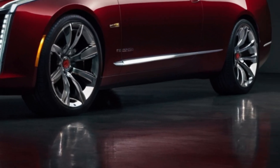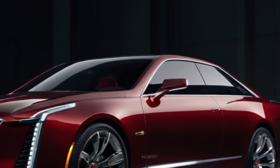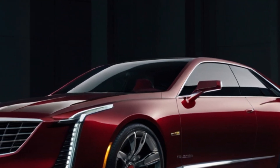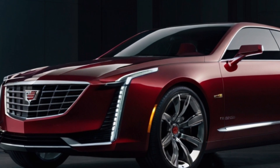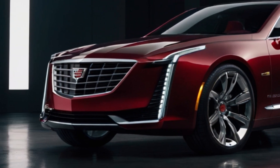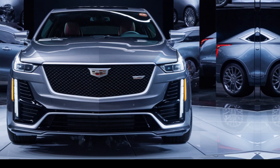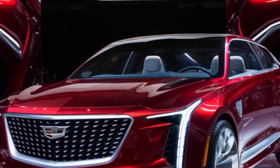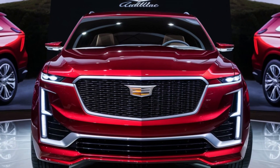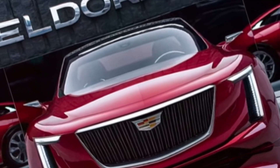Today we're taking a closer look at a legend reborn: the 2025 Cadillac El Dorado. This iconic nameplate is back, promising to redefine American luxury motoring in the electric age. The El Dorado name evokes images of long, luxurious coupes that ruled the road, and the 2025 model retains that essence, offering a grand touring experience with a modern twist.